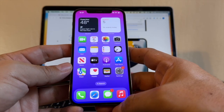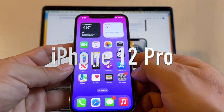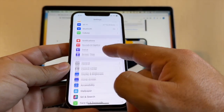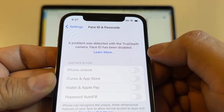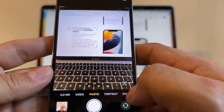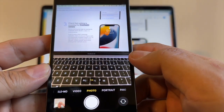Hi guys, this is your friend Alex and today I want to talk about the Face ID and the True Depth camera. I have an iPhone 14 Pro, and when I try to set up my Face ID, I get this message: 'A problem was detected with the True Depth camera. Face ID has been disabled.'